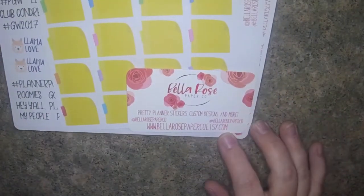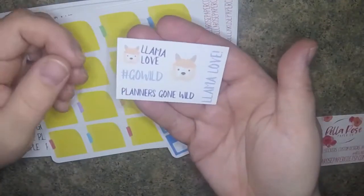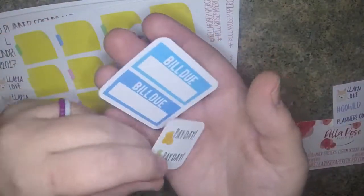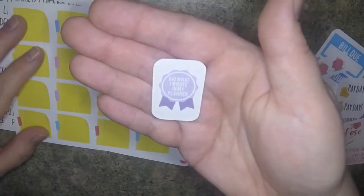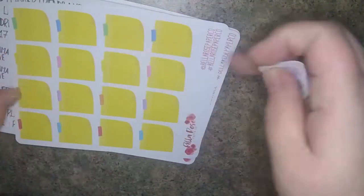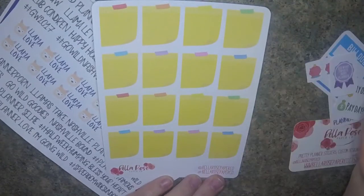The next one is Bella Rose Paper Co - again, I have never ordered from this shop before. This is her business card. Oh, cute little llama sampler, and a couple other little freebies. It says I did what I wrote in my planner. So I really like these - these were not Go Wild themed, but I saw these when I was looking at the Go Wild stickers. They look like little sticky notes - I thought that was really cute to put to-dos and little reminders on.